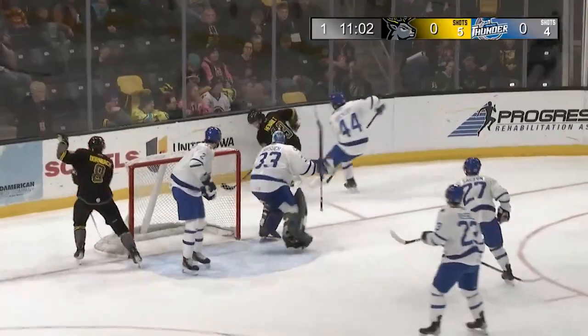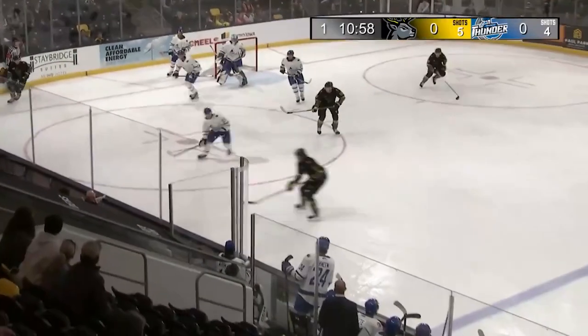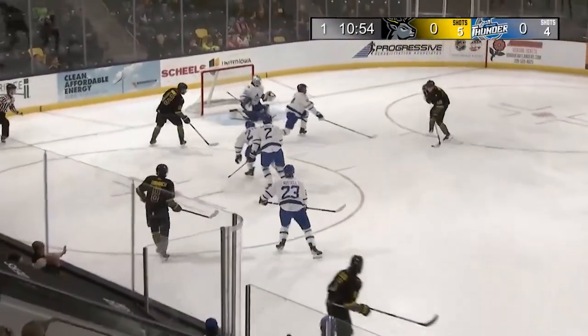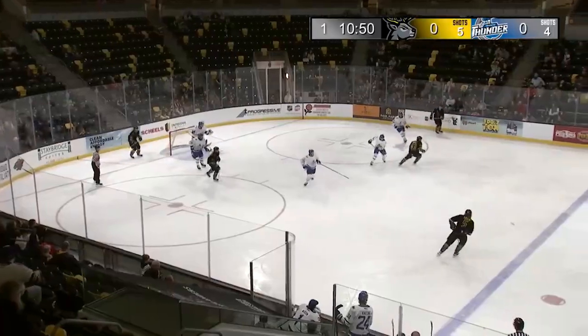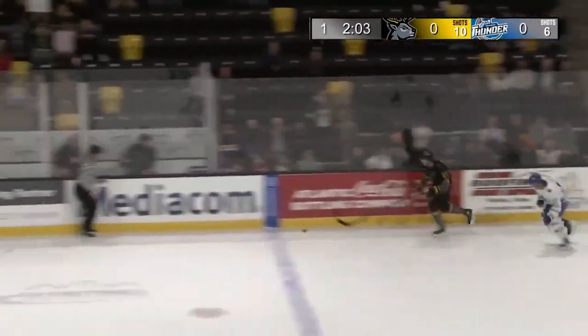Dump it in behind Gorsuch, almost caught out from behind the net on a good forecheck there by Luca Honol, as he stepped up into the play. That was a heavy hit from behind there on Russell. It came free into the slot, a big door feed, and somehow the puck didn't go over the goal line — a little bit too far there for Wichita's Watts.